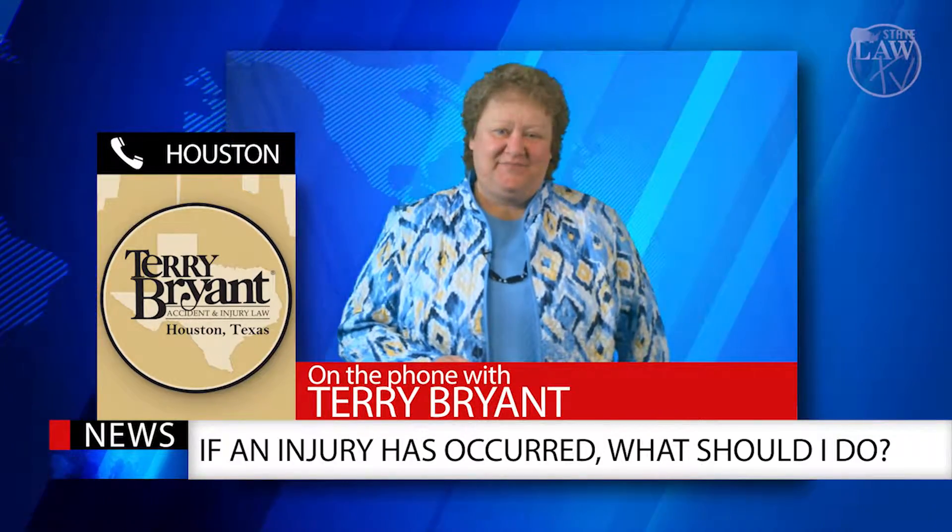Well Terry, thank you for your time today. Thank you, Cindy. Until next time, this is Cindy Speaker for Texas Law TV.